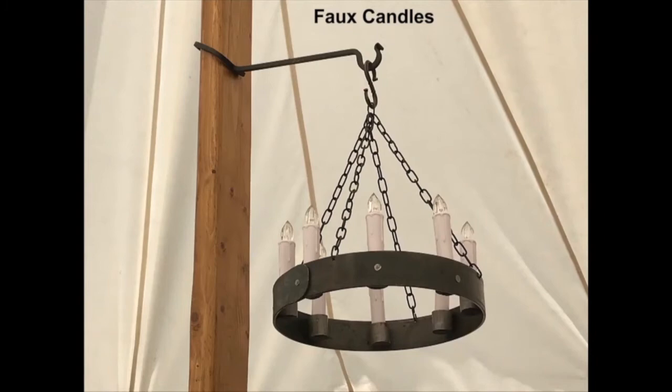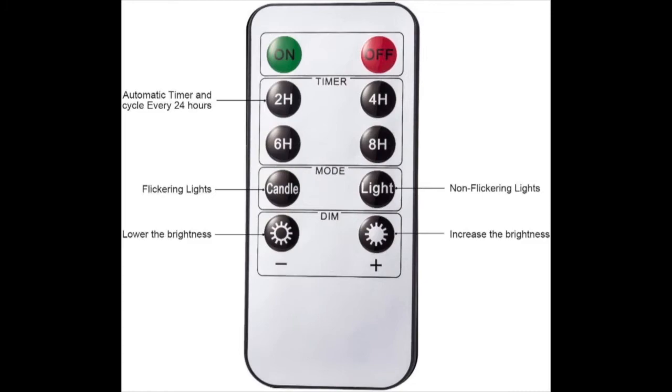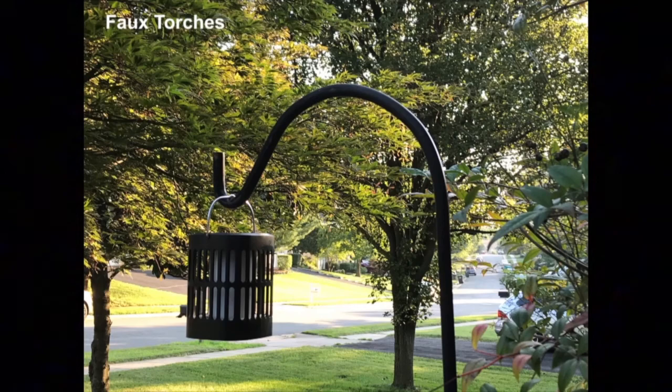Maybe it's just me, but I'm nervous about burning down my tent. That's why my candles are fake — and not only fake, they're operated by remote control. I think they worked out pretty well. My fondness for fake candles extends to fake torches. I bought them to hang from shepherd's hooks flanking the entrance to the tent, but I also used them to mark the tent stakes so no one would trip over them at night.